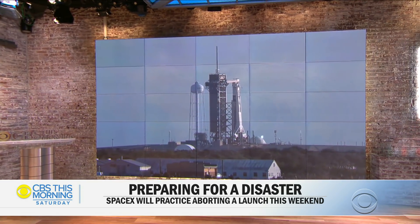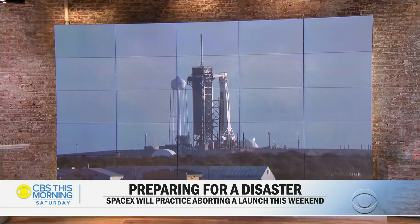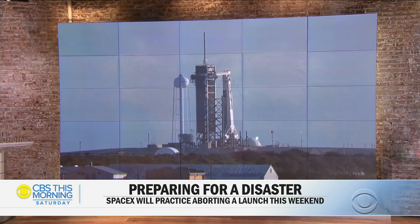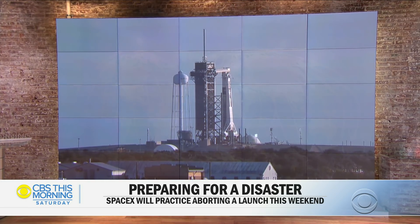SpaceX is gearing up for a crucial test that could help send astronauts to space from U.S. soil for the first time in nearly a decade. The unmanned Crew Dragon capsule will intentionally break off from the Falcon 9 rocket minutes after liftoff. The in-flight abort test aims to prove SpaceX can return astronauts to safety in the event of an emergency.